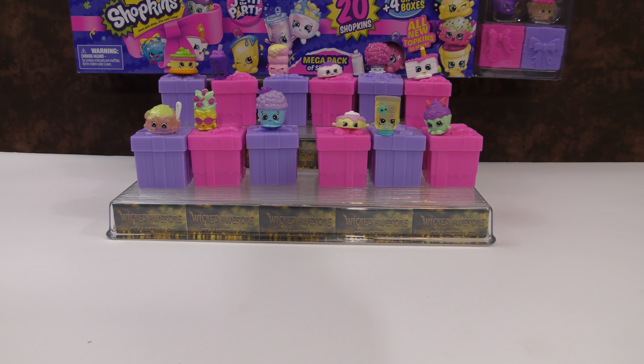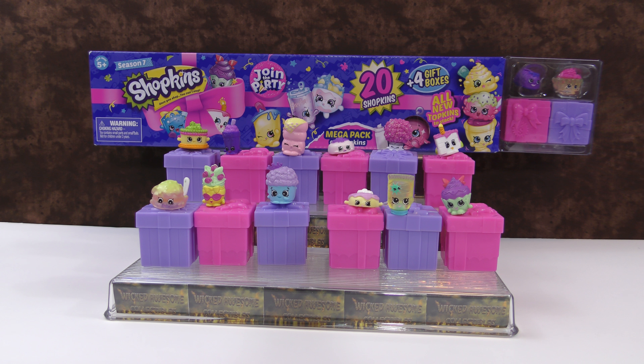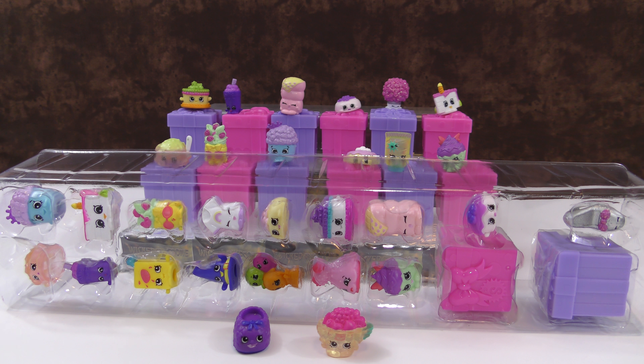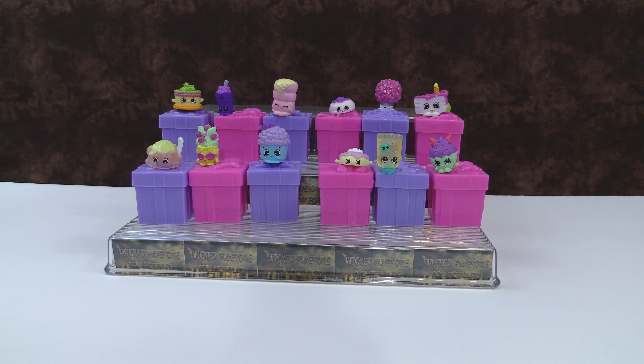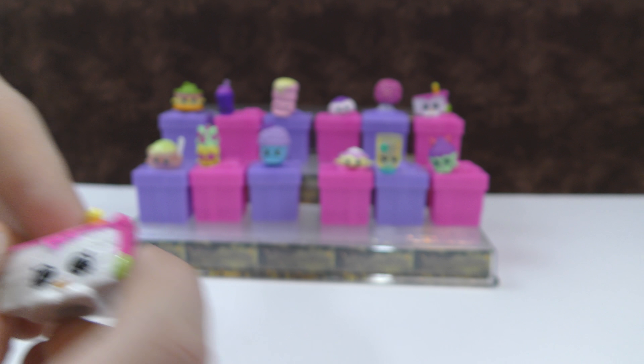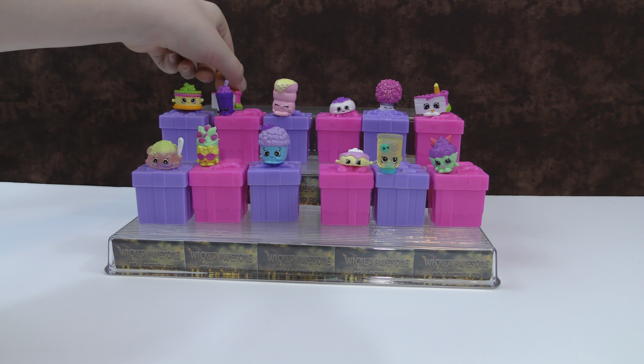I really like those two packs — they're really cool. Next let's open the Shopkins Mega Pack, which has 20 Shopkins inside and four gift boxes. Let's open these up and see what our surprise ones are. In our 20-pack it looks like we have seven duplicates — so this is Gracie Birthday Cake again.